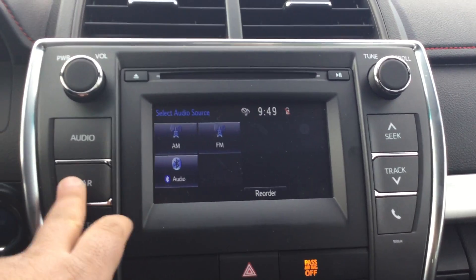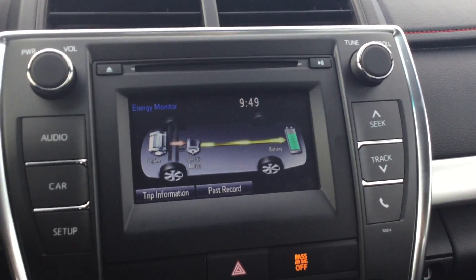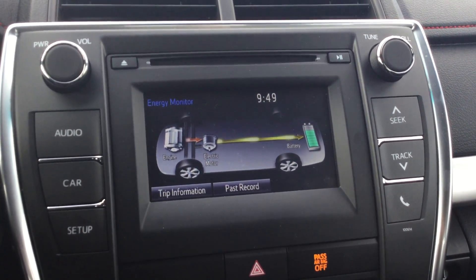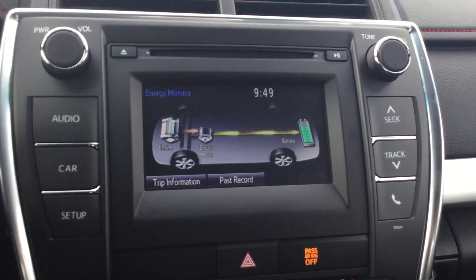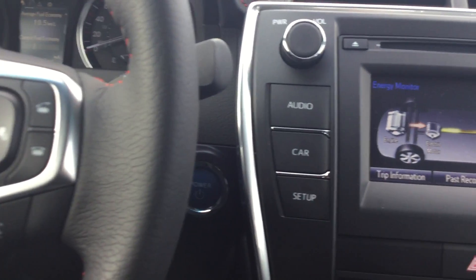What EV mode does is the car will run on the battery, and it also gives you diagnostics on the screen. As you can see, you can go to energy and it will show you how the car is running — including whether it's charging the battery. If you start driving, the car will run on the battery under 40 kilometers per hour.